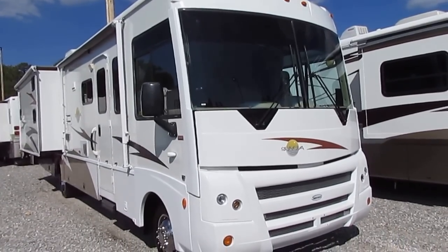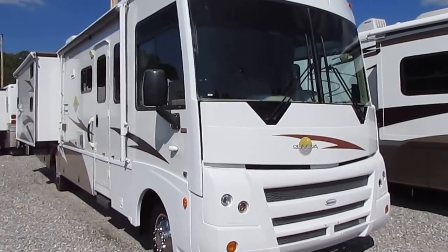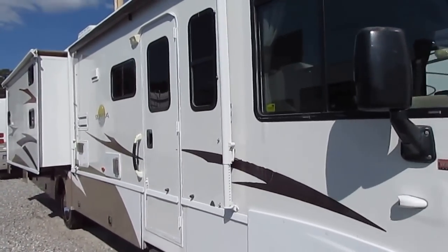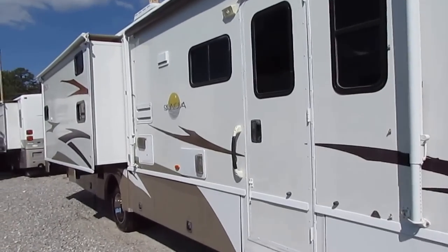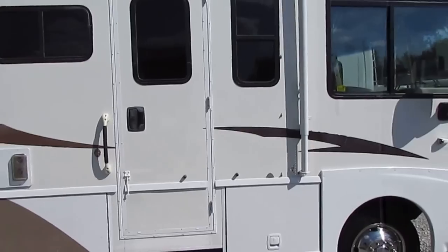Something you see in one out of 50 Class A's. This unit is very nice, very clean. I've got the original window sticker in there — it cost $115,000 new. This unit's got 20,000 miles on it.